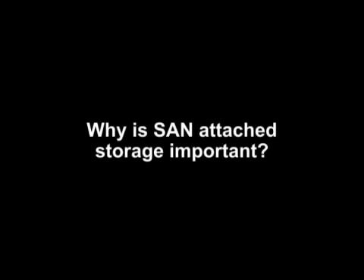Why is SAN attached storage important? It's mostly relevant on the database server side. Databases need to have access to large amounts of disk space. We have terabyte-sized data warehouses, hundreds of terabytes these days. So even a small database server is still using a lot of storage. In order to access this storage very well, we need fast access.